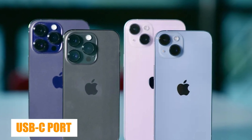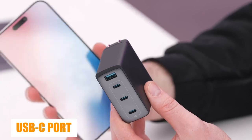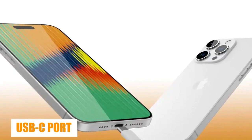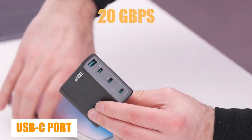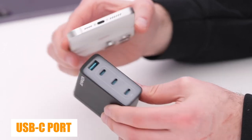However, there are good reasons to move all iPhones to USB-C moving forward. According to Avi Greengart, analyst at Techsponential, the USB-C port will support data transfer speeds of up to either 20 gigabits per second or 40 gigabits per second, up from just 480 megabits per second on current iPhones.